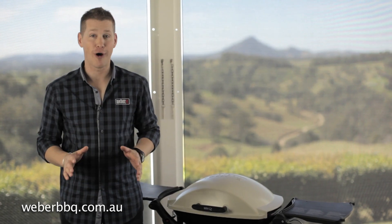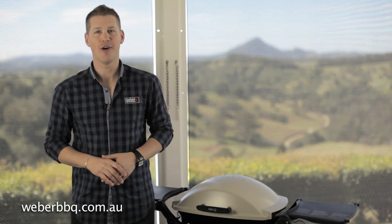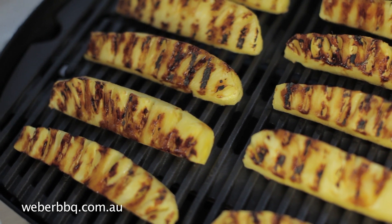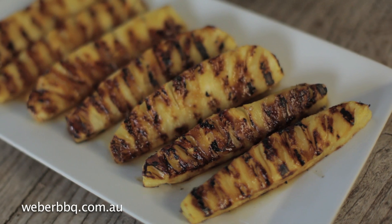Everyone knows you can cook amazing roasts and barbecues on the Weber Q, but what about great desserts, pastries or cakes? Why not try grilled pineapple steaks or fruit kebabs as a refreshing end to a summer barbecue?